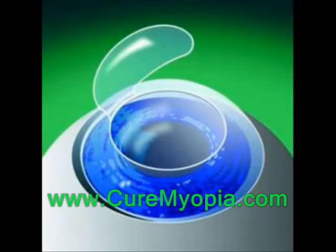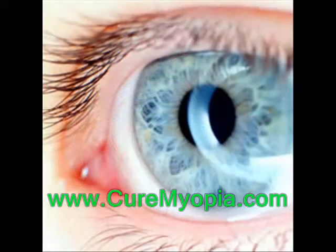One advantage of ICL over LASIK is that ICL is a reversible procedure, where the implanted lens can be removed later if that becomes necessary. LASIK, by contrast, involves the permanent reshaping of the cornea to bring objects accurately into focus.